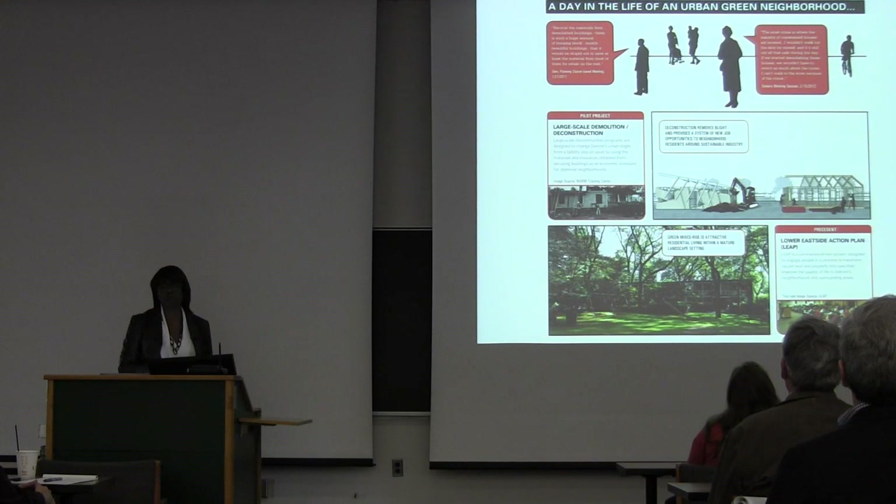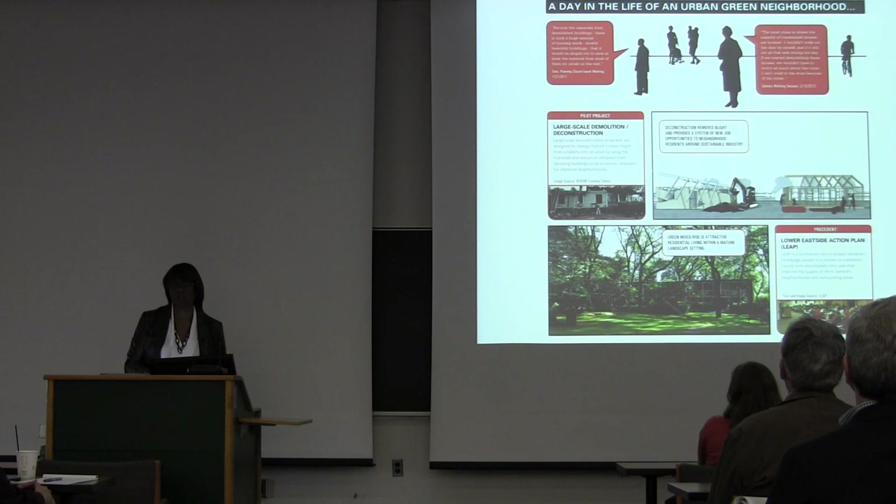In urban green neighborhoods, perhaps we don't demolish in the way we're doing everywhere else, but we think about a lighter hand of deconstruction — where we look at where we can salvage some buildings and the materials of some buildings we're demolishing and repurpose them for other buildings.